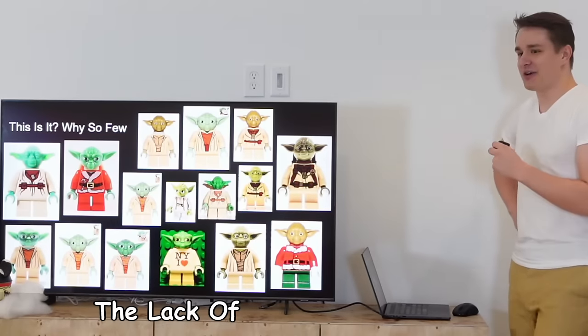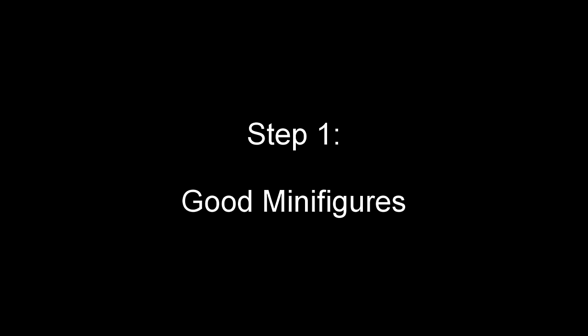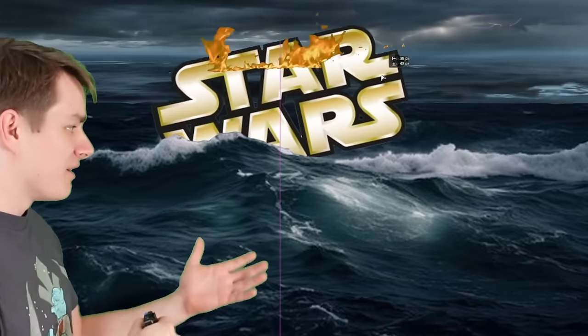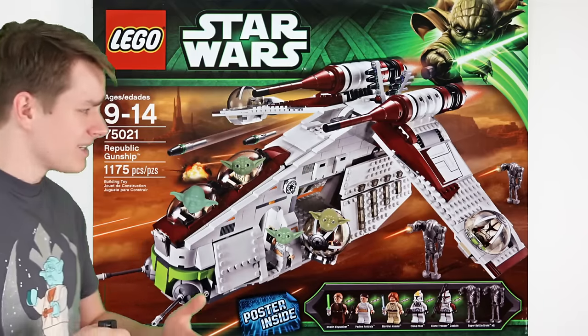That's right - the lack of Yoda representation. I have a two-step solution to rectify this problem. In order to make the perfect set that will please all of the fans, we need to have a character Lego hasn't made before, like Force Ghost Yoda. But obviously, just having one minifigure won't be enough to save the sinking ship. However, having multiple of the same character in one set causes an issue that I can fix with step two.